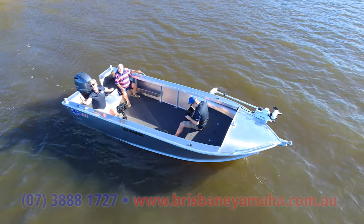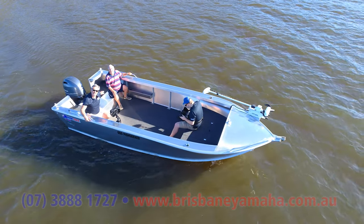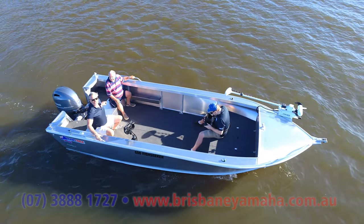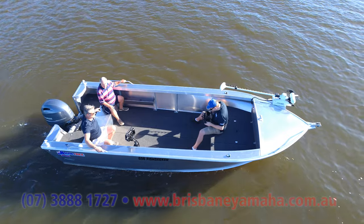Compare this big tinny with anything else in the market. What do you reckon, Ross? Brilliant, I reckon. Brilliant! Ross reckons it's brilliant. His wife reckons I was nuts for bringing him out here, but he loves the waterways and so do I.